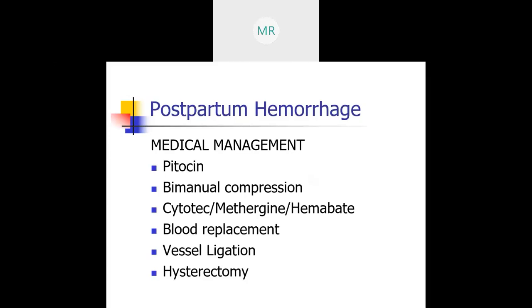If Cytotec doesn't work, you can use Methergine. You have to be careful if the patient is still hypertensive, because you don't want to give Methergine while the patient is hypertensive, even though all these medications cause an increase in blood pressure. Methergine has a good reputation for providing sustained uterine contractions. The dose is 0.2 milligrams IM or even IU (intrauterine), every two to four hours, up to five doses.